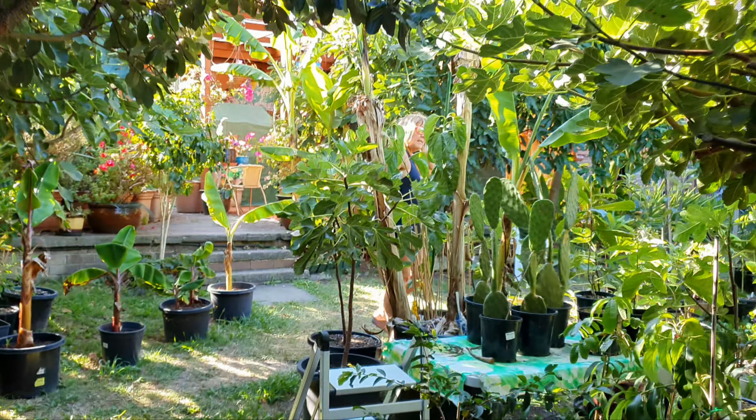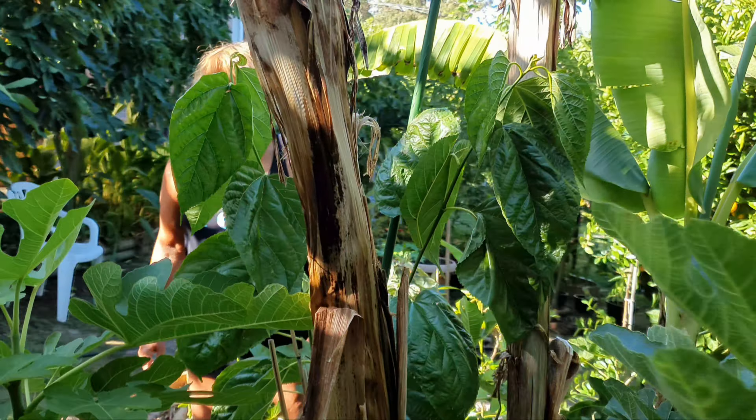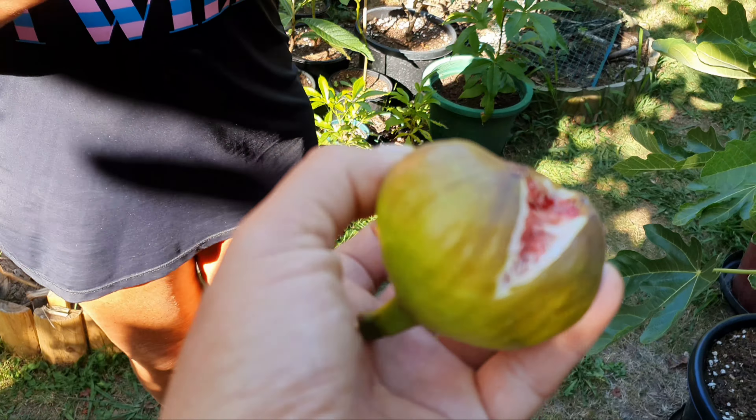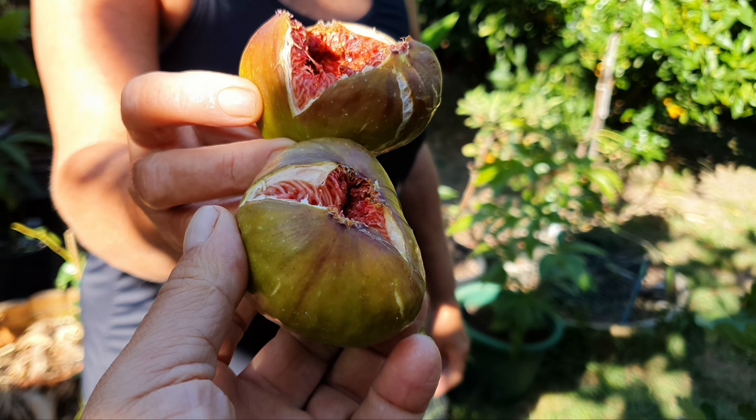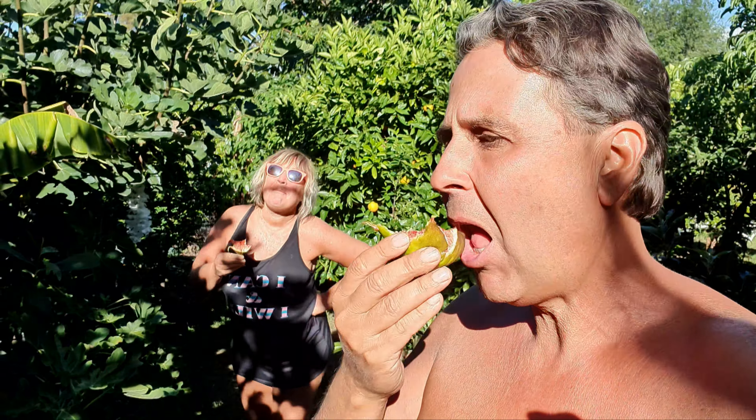Okay, there you are! I've got a fig for you to taste. One for you and one for me. This one needed another two or three days I think — yours is more ripe. Yeah, only one more day. Definitely premature, that's right.